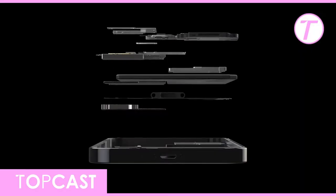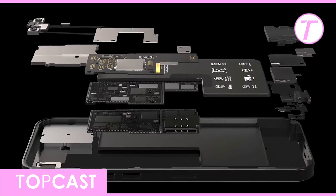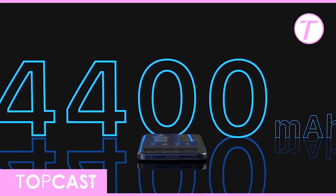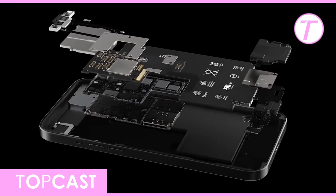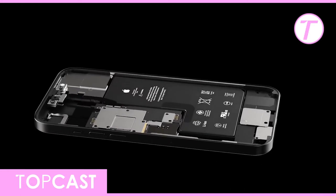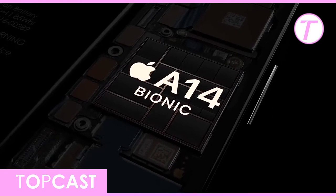Additionally, Apple engineers have seemingly also decided to bump the battery capacity even further. A previous leak had pointed to a 10% increase in capacity, but there is now going to be an even higher increase. Internally, Apple will be splitting the iPhone 12 Pro's logic board into two, and use a ribbon cable to attach them.